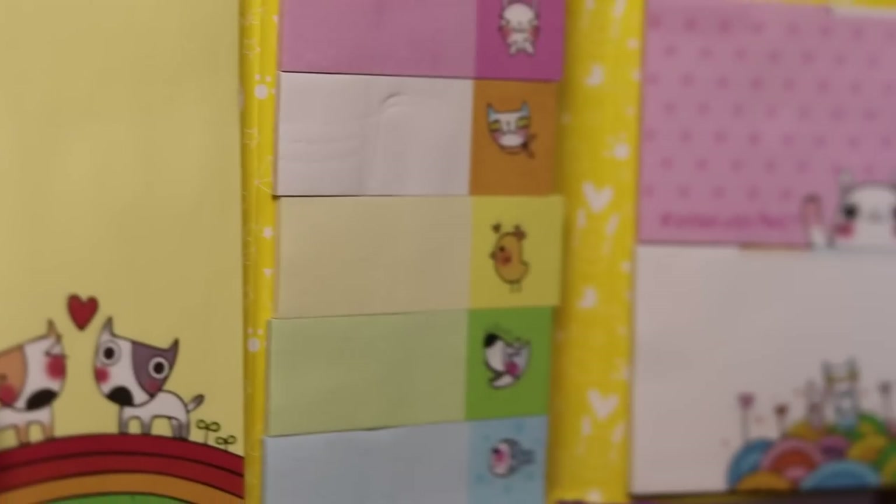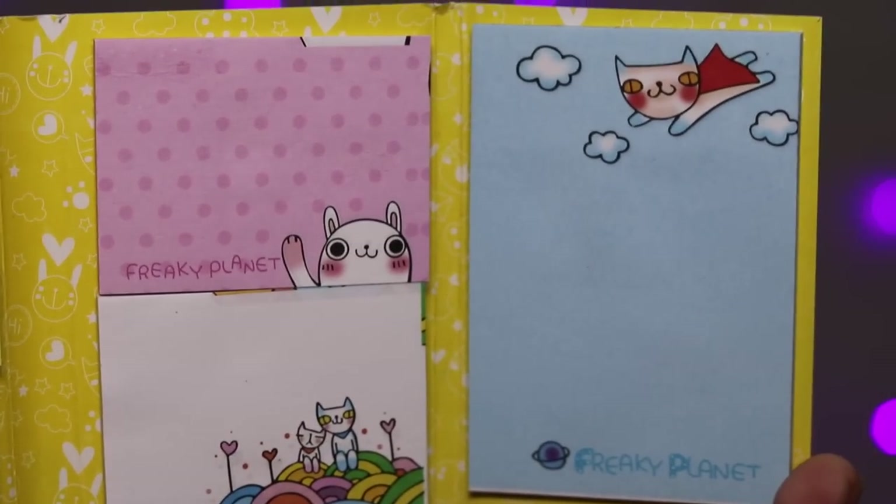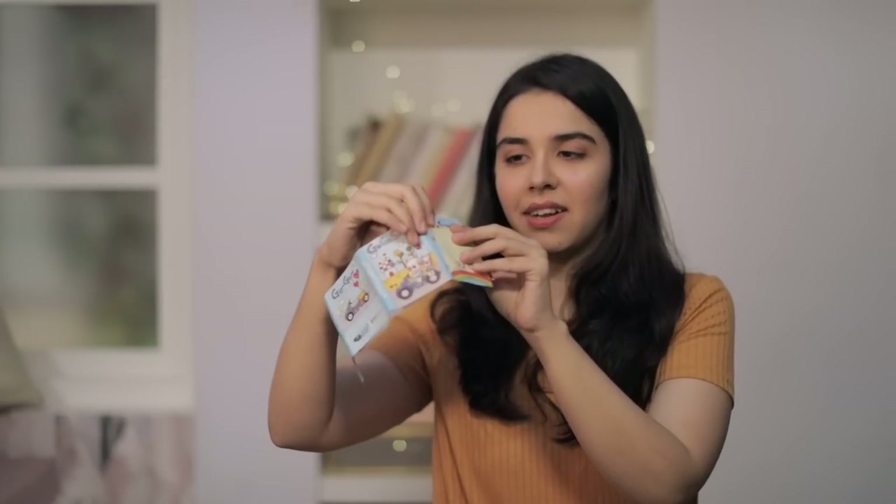Then we have what I think is the last sticky note — a whole book full of sticky notes, which is nice. I'm just hoping the glue is really durable. Let's check. This is quite hard — no, it doesn't stick well. Don't buy this. I can just use this as a diary now.